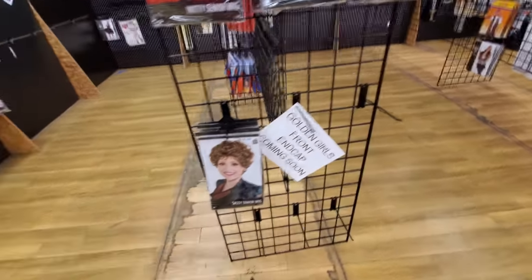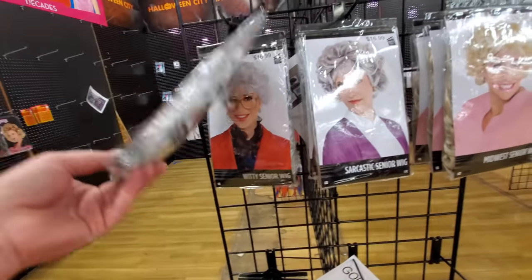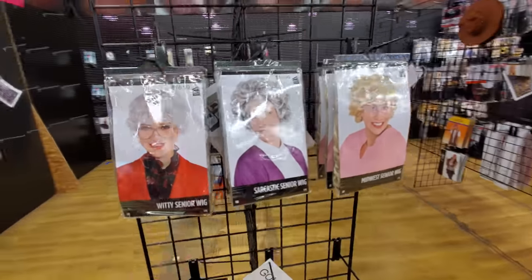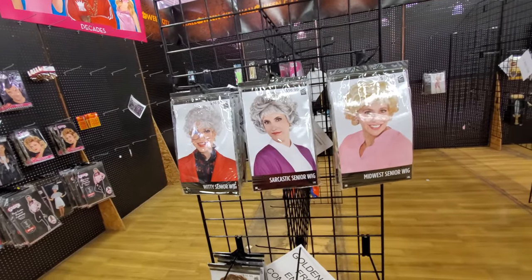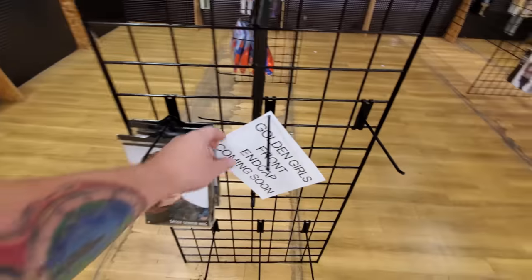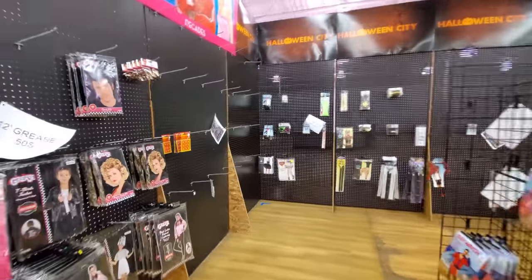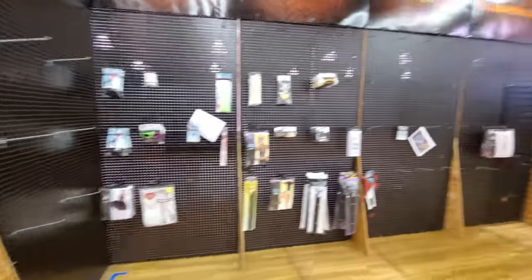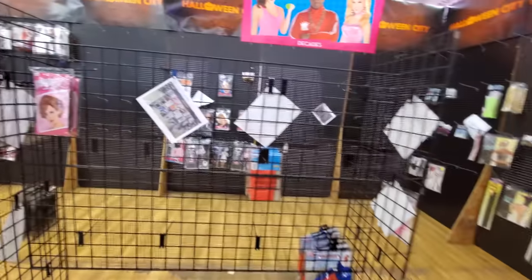The Golden Girls! Oh my god. Okay, now look — this is funny, this is how this stuff works. They couldn't actually call these Golden Girls because there would be copyright issues and lawsuits. However, the sign here does say Golden Girls. Sorry Halloween City if you get sued because I pointed that out. Yeah, they must still be setting up because there's a lot of empty spaces here.